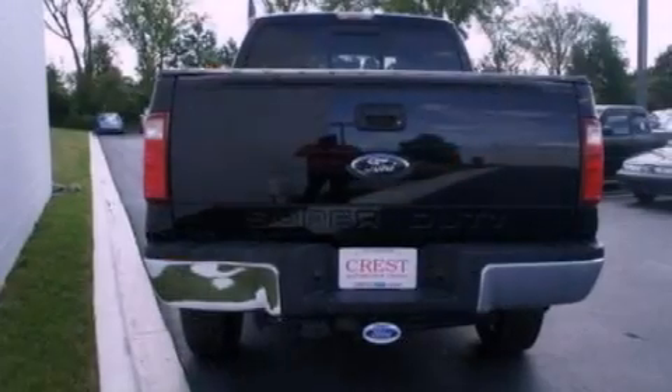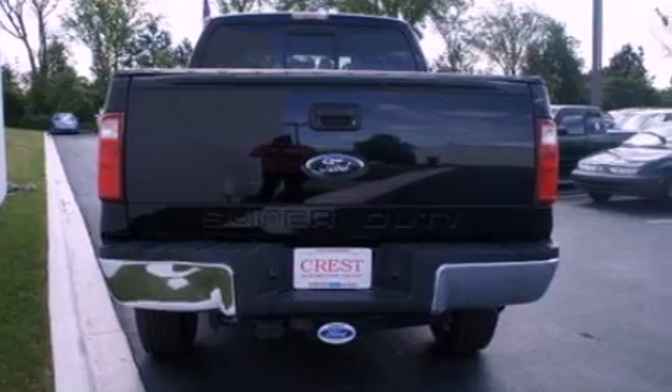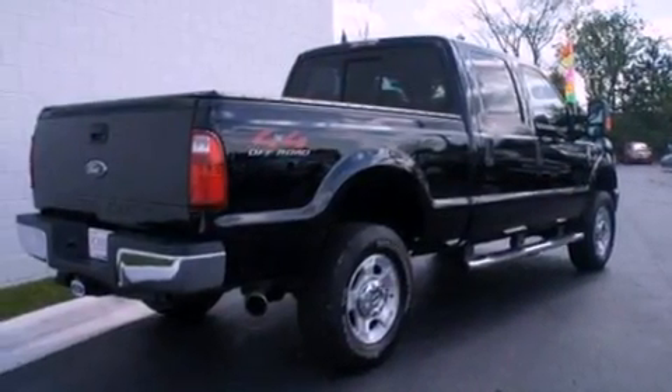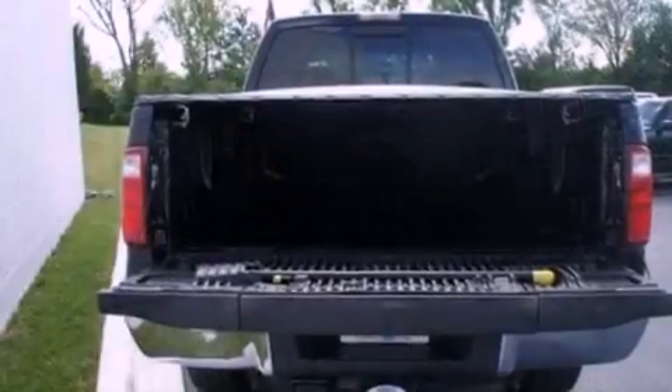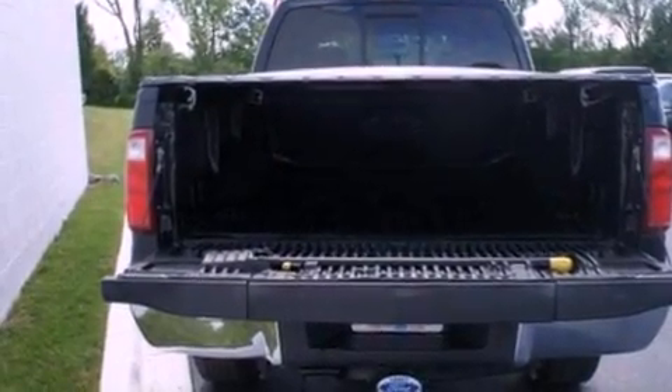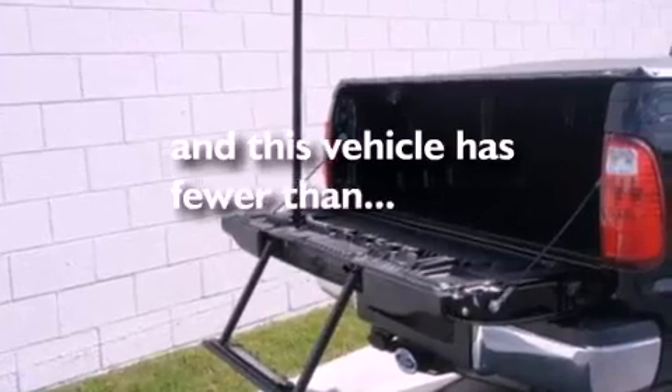Features include power-adjustable driver pedals, a low-tire pressure indicator, cruise control, a CD player, a trailer hitch receiver, a bed liner, running boards, an anti-lock braking system, air conditioning, and this vehicle has less than 39,000 miles.